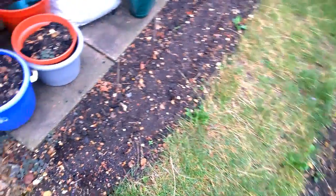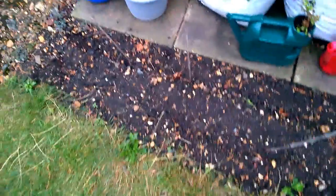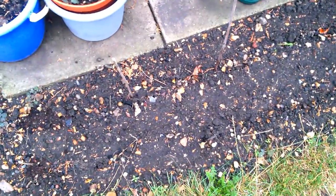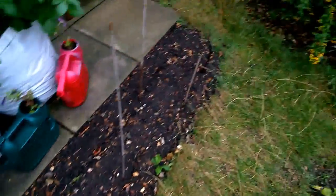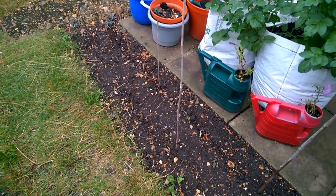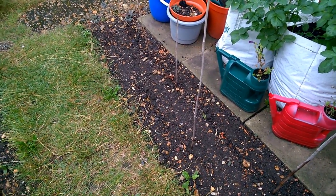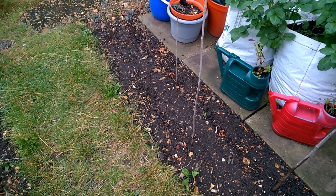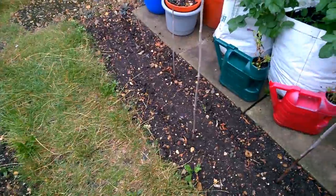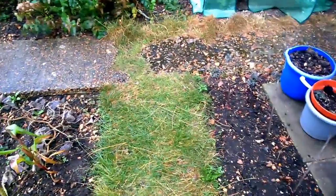Over here we have the area where I've put in some very late peas. Now they're not peas for overwintering - they are Hurst Green Shaft peas, which according to the packet should go in no later than July. But I don't agree with that - that's rubbish because we're down here in the south-east of England. I was going to put these peas in absolutely tons of them on my old allotment in July, but then I ended up transferring to this new allotment. So I'm putting them in here in September, and in the other area which I'll show you in a moment.